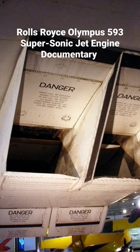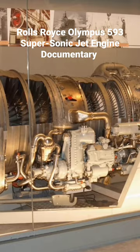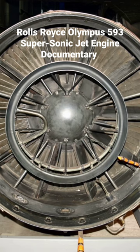Rolls-Royce Ltd. acquired B.S.E.L. in 1966 during development of the engine, making B.S.E.L. the Bristol engine division of Rolls-Royce, until regular commercial flights by Concorde ceased in October 2003. The Olympus turbojet was unique in aviation as the only turbojet with reheat powering a commercial aircraft.